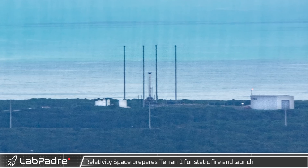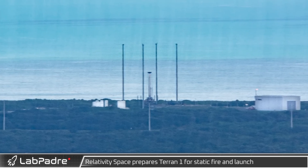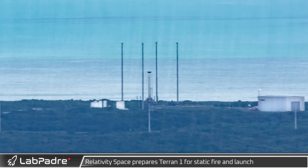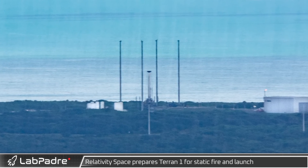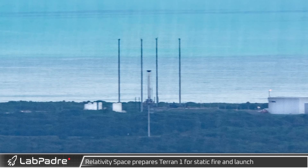Finally for this flyover, we can see Relativity Space's Terran 1 rocket sitting on the pad at launch complex 16. Terran 1 is Relativity Space's expendable 3D-printed small-lift rocket, and they're hoping to work up to their first full-duration hot fire test before their first flight, which could come later this year.